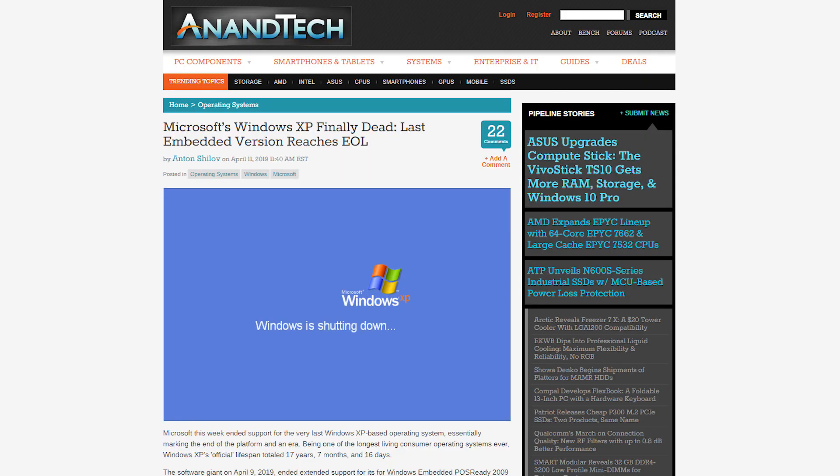The Windows XP embedded support just ended in April of 2019, which was a good five years after the normal support date for Windows XP, which ended in April 2014.